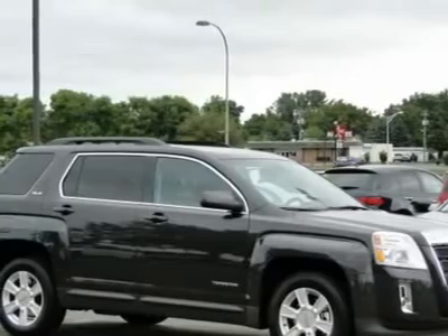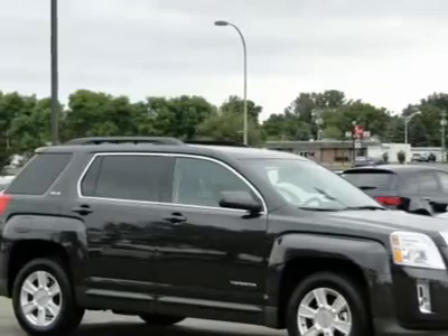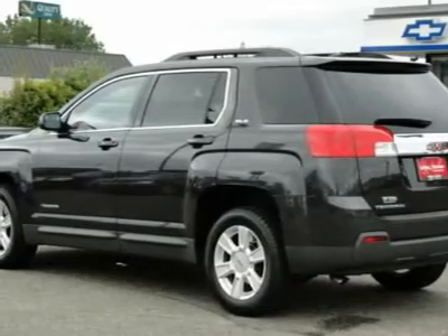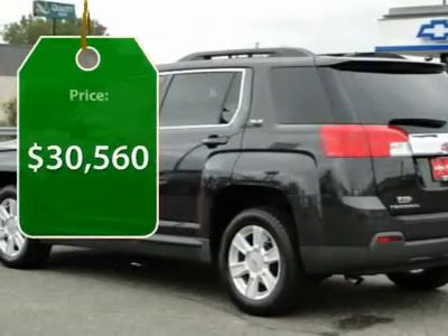Terrain offers uncompromised capability, a balanced stance and a commanding view of the road, letting occupants enjoy a confident driving experience. And an EPA estimated 32 highway miles per gallon is not bad either. And it's priced below $35,000.